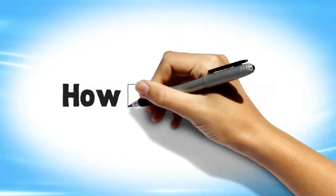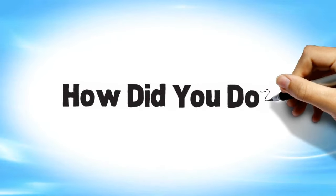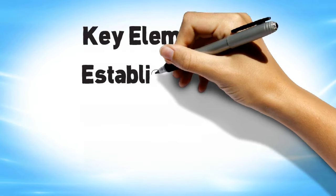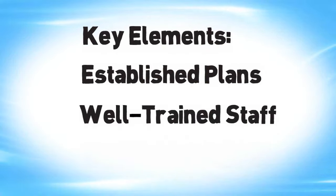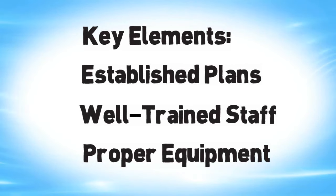We hope you were able to tell which of these statements were true or false. If not, you may want to review the first part of this program again. Remember: established plans, well-trained staff, and proper equipment are the key elements necessary to store and handle vaccines properly.